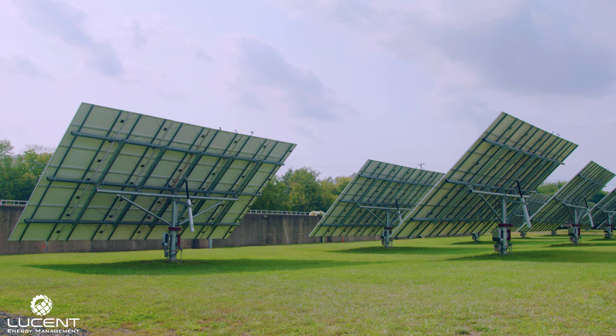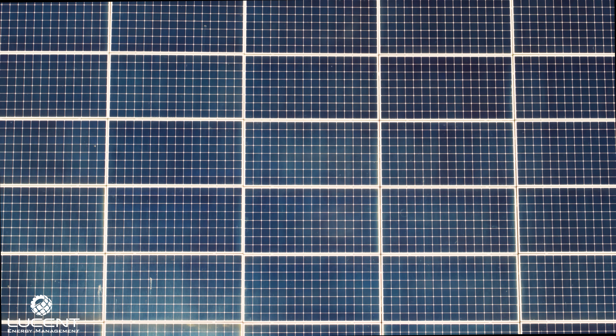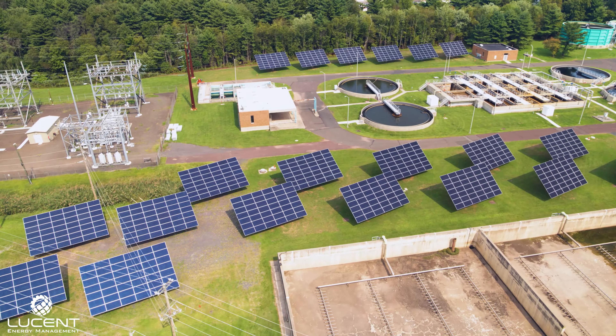This is Lansdale's initial step to provide green solutions to the city. Lucent Energy Management is a direct installer of all types of renewable energy systems and a certified SunPower installer.